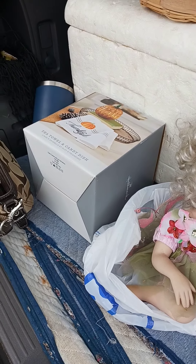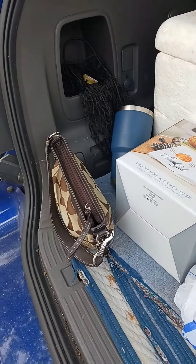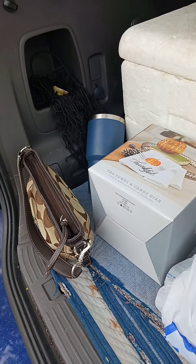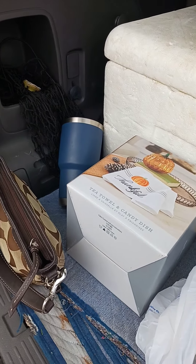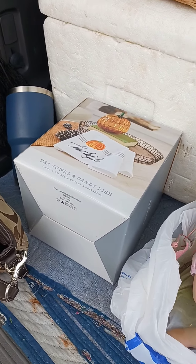Hey guys, so I just went into a thrift store up here. It's about an hour, not quite an hour away from me. I had to bring my daughter to work so I decided to run in here and see if they had anything, and I'm so glad I went in because I found some really cute stuff today.